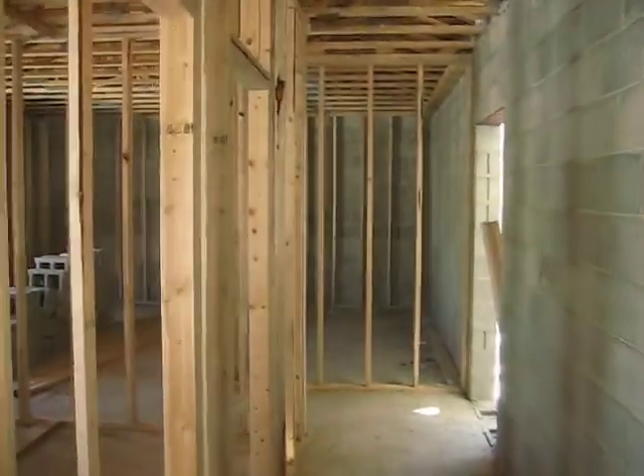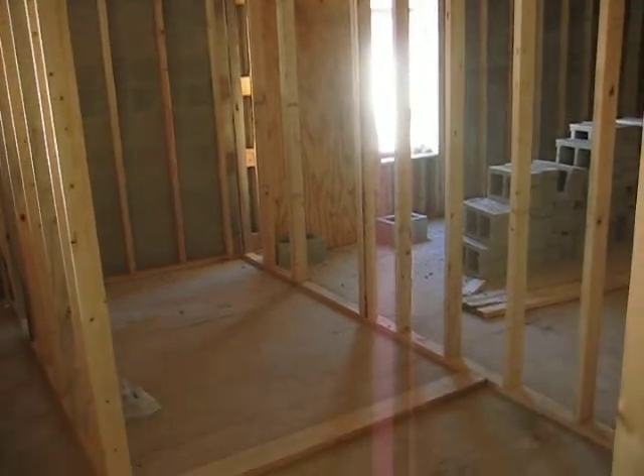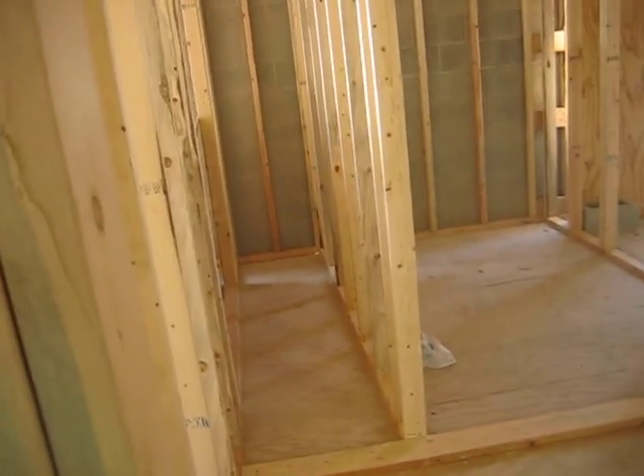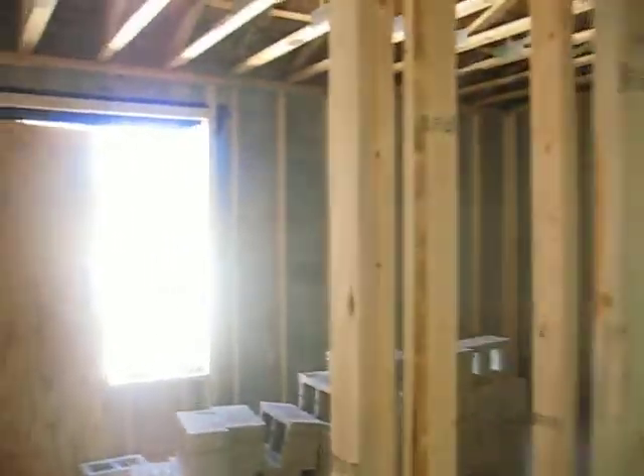As I walk down the hallway here, we walk into what will be the hall bathroom. Of course, it's difficult to get a sense of just how large that is. And as I continue down the hallway, I walk into the master bedroom.